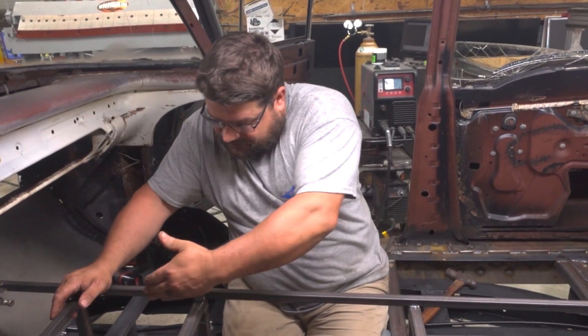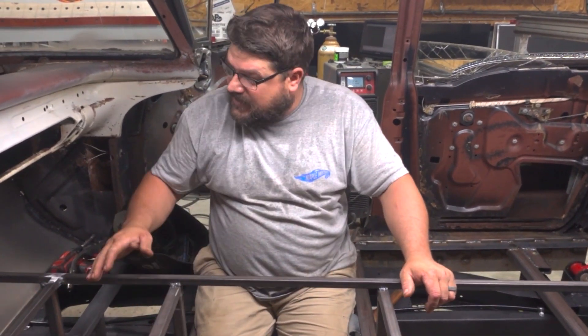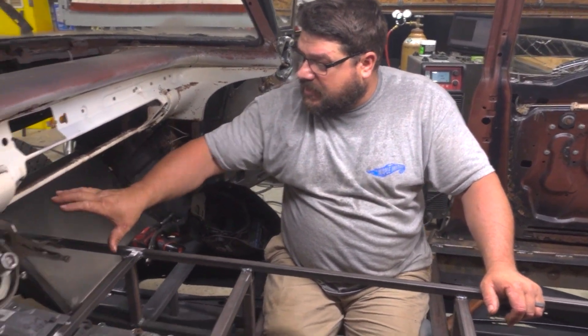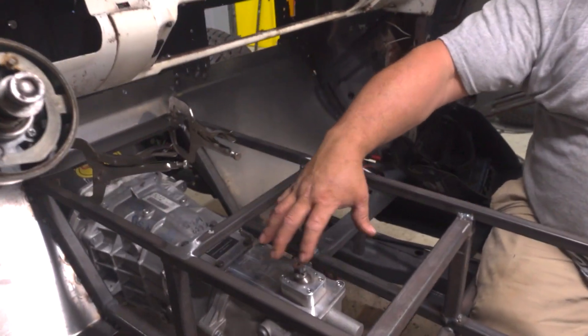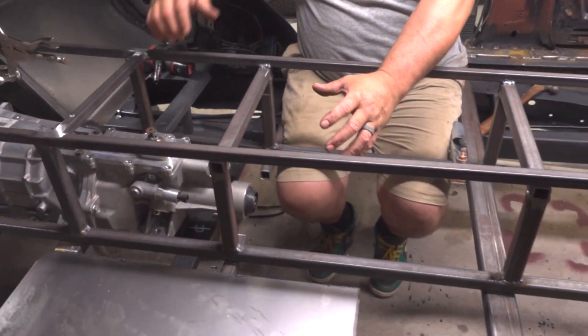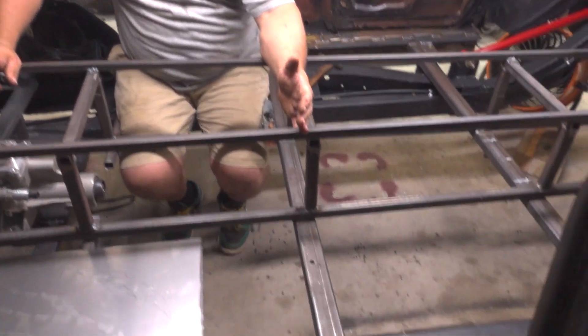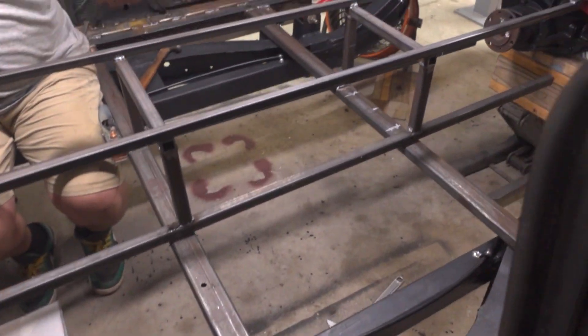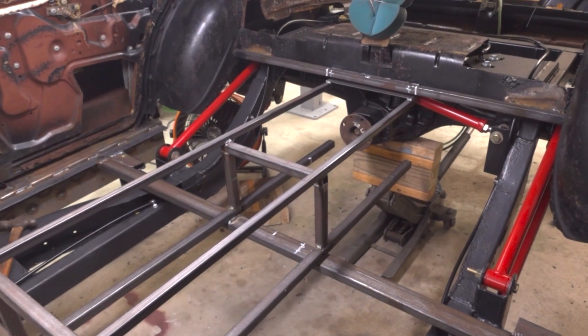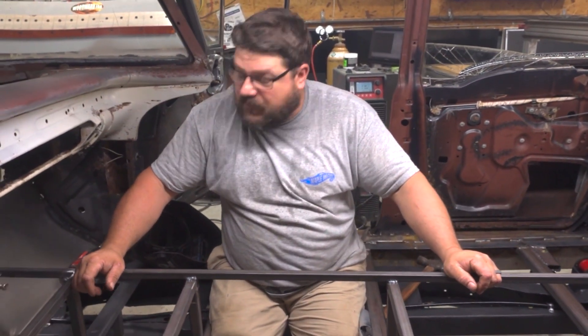I could come in and do something here, but I kind of wanted this look because I'm going to connect the dash in here, put the gauges in, and you've got all the shifter in this area. This is a good spot right here for a couple of cup holders built in, and of course the seats. It's just going to be a different look, but we've got some plans.